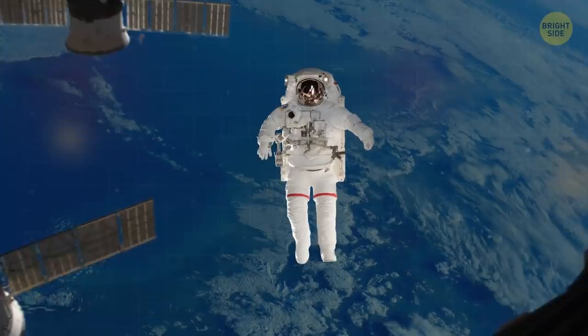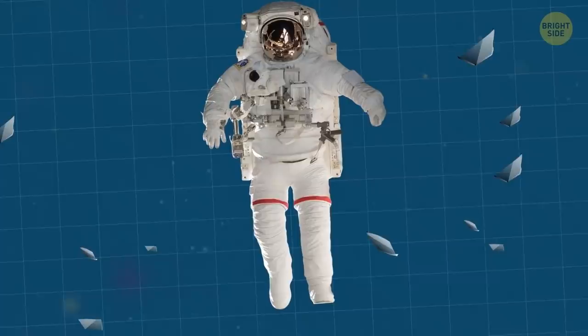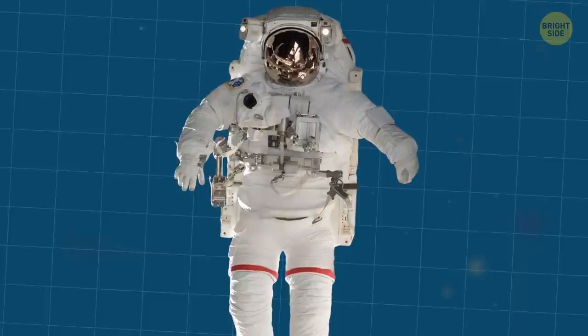Astronauts wear EVA suits when they go on a spacewalk. Such an outfit can protect them from the unfriendly conditions of outer space, with its extreme temperatures and near vacuum.